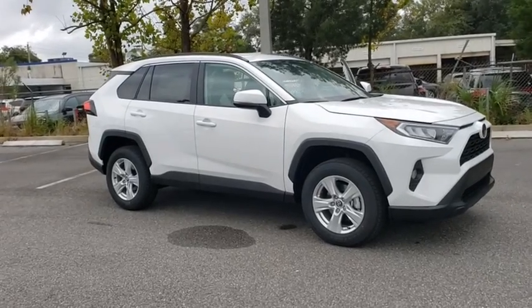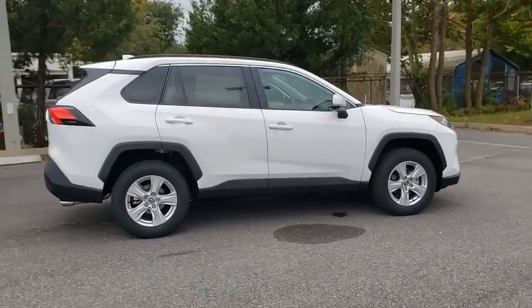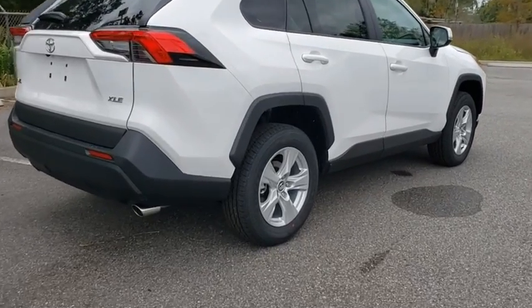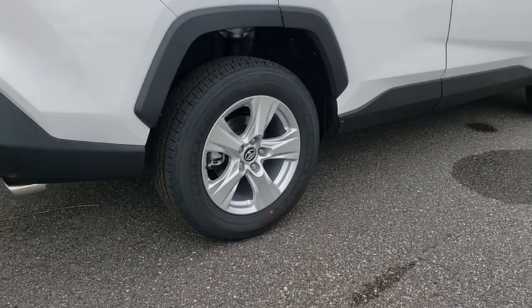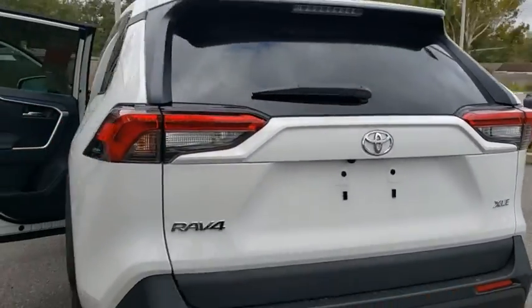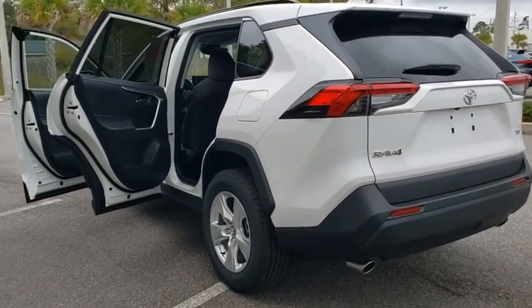Stop by and take a look at the 2021 Toyota RAV4. The RAV4 is one of the most fuel-efficient SUVs in its class. Versatile and efficient, the RAV4 mixes the comfort and drivability of a sedan with the benefits of an SUV. This highly evolved, well-packaged crossover SUV lets you have it all.